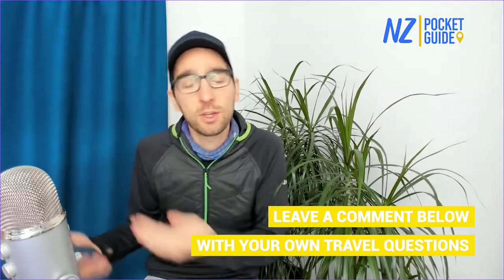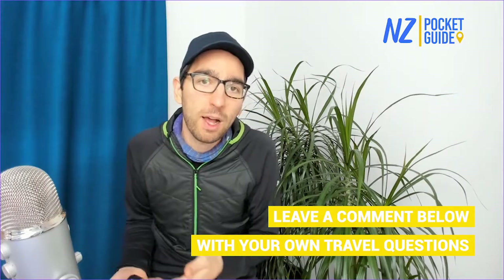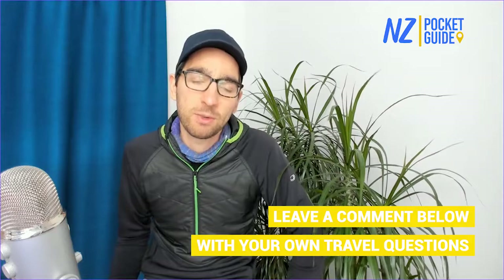Plus the weather is so unpredictable in New Zealand — it's a great backup plan if you're around the New Plymouth area. If it starts raining, get yourself into that museum. It's quite a nice place to visit.